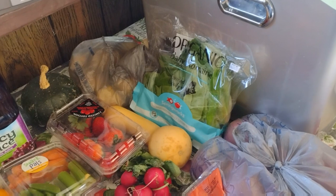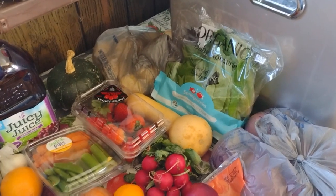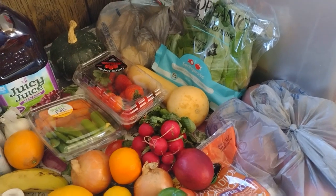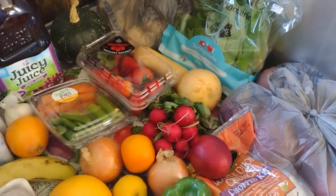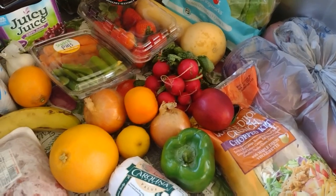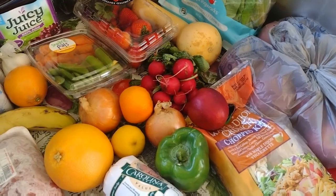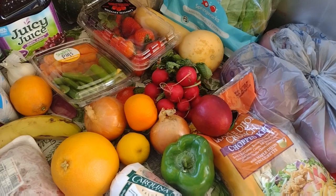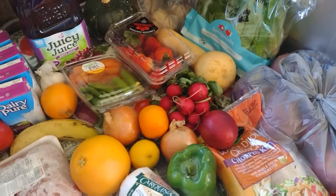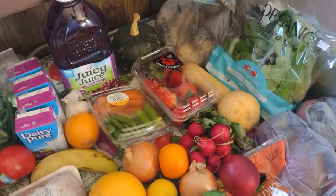There's a chopped bag kit but it's dated October 29th - I probably will not eat that. Various fruits and vegetables up here: lettuce, potatoes in the bag, little tiny squash, radishes, peas and carrots, oranges, lemons, peppers, and an onion.